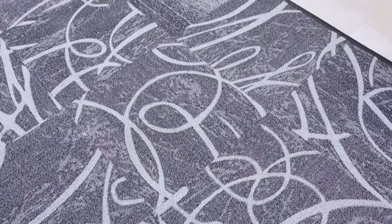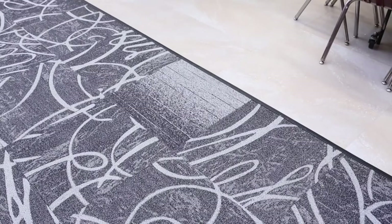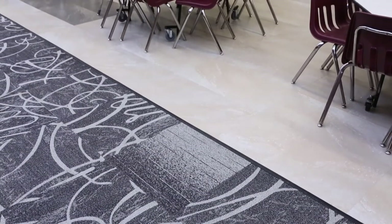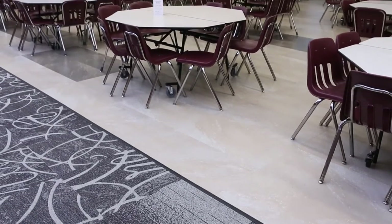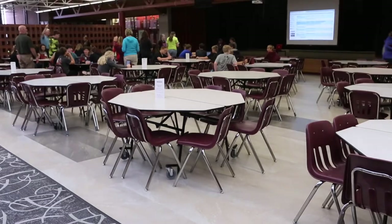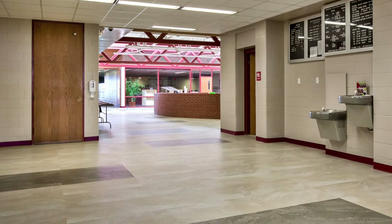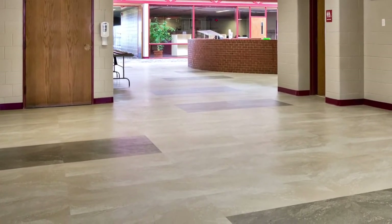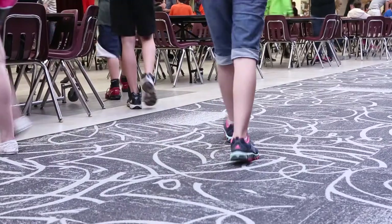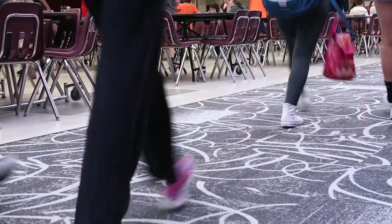Every time we talk to anybody, they comment about how much they like that Commons area and that LVT. We had a student about the third week drop lasagna on the carpet and just stood there mortified — and the custodian jumped right over and said, 'Not a problem, this cleans up right away.' We needed something that was less maintenance. Every year it took two weeks to strip it all down, refinish it, and put it back — and we've eliminated two weeks of someone's work in the summer. Having a low-maintenance product was very important to us.